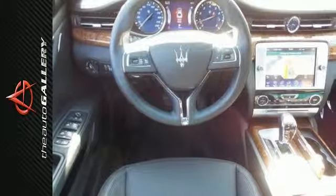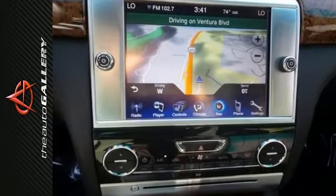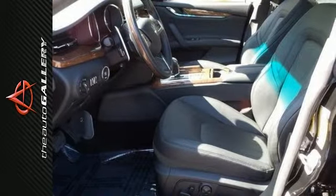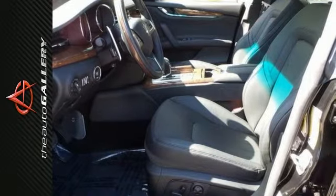Finished in Nero Black with Nero Black leather, this Maserati Quattroporte GTS comes with an outstanding 523 horsepower and 524 pound-feet of torque, capable of speeds up to 190 mph and can do 0-60 in 4.6 seconds.